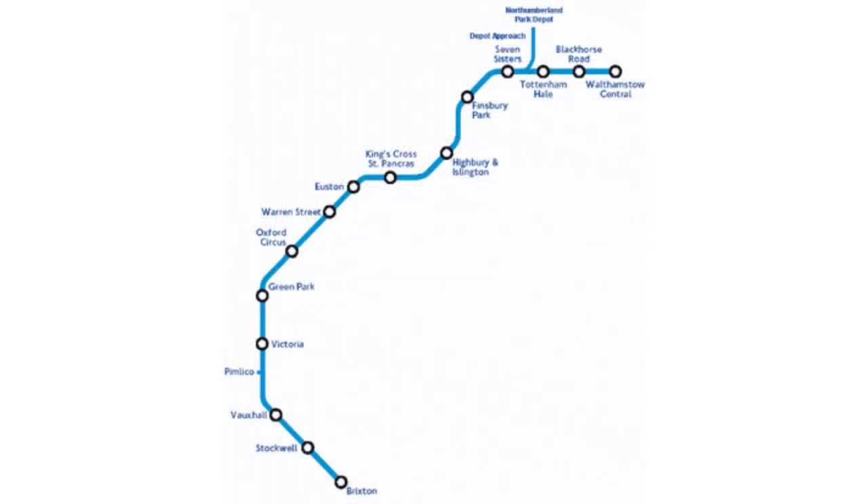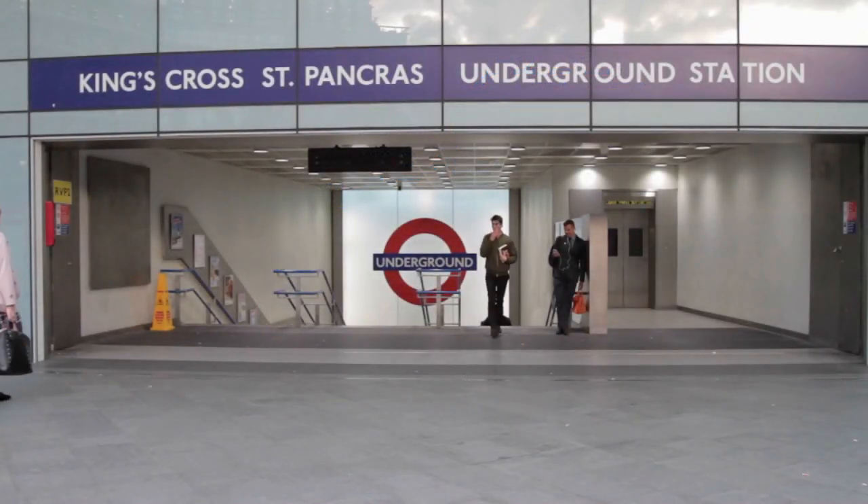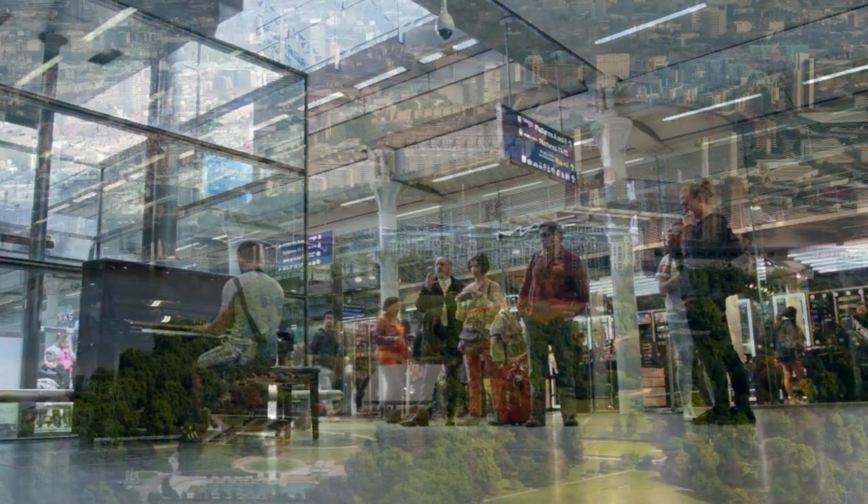Located on the Victoria Line, it's just one stop — or actually an easy walk — from the bustling Victoria and Vauxhall stations, as well as a few stops to King's Cross St. Pancras, which is on the direct Victoria Line and can take you across the city and to Europe on the Eurostar.